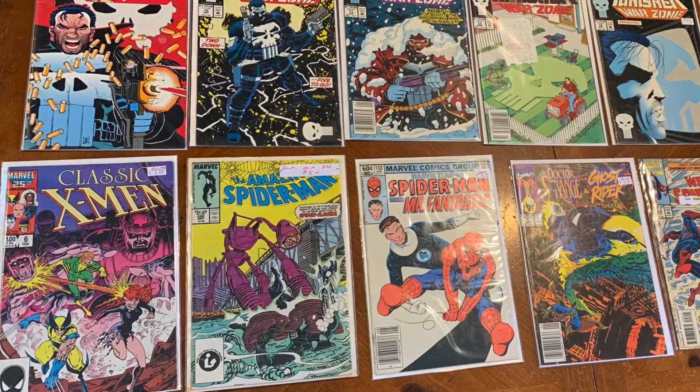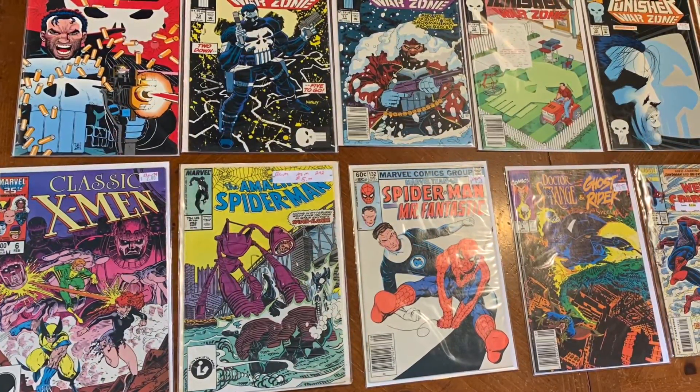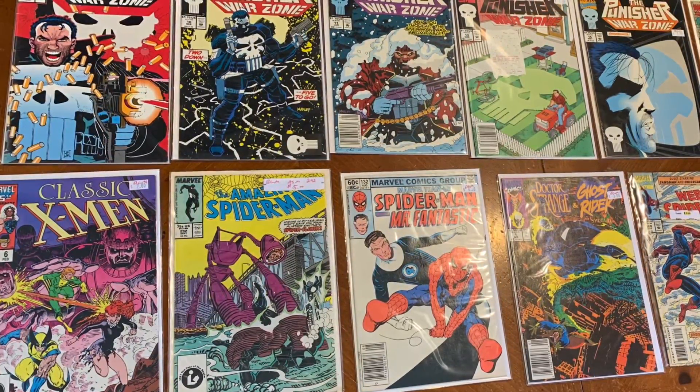So we finished up, had a great day together, and here's our stash — this is what we came up with. Christopher is going to go through these with you and let you know what he thinks.